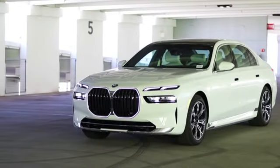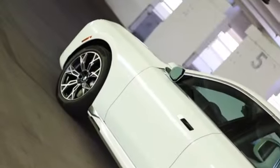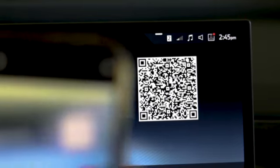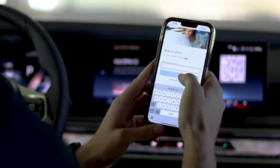The next level of connectivity tailored specifically for you. From enhancing your BMW ownership experience to providing unparalleled convenience, the My BMW app is designed to seamlessly integrate with your lifestyle.